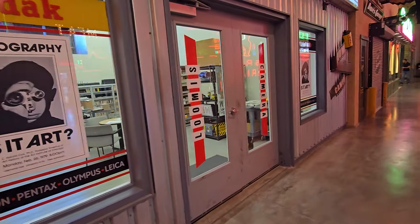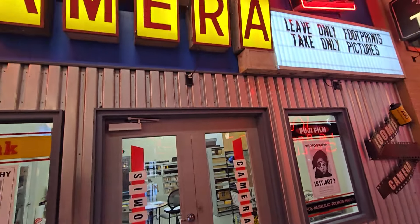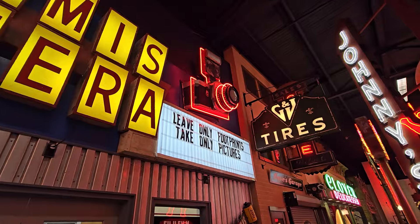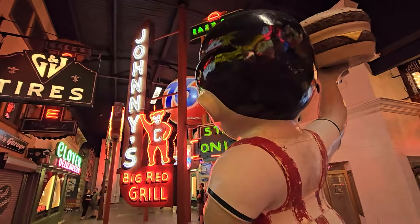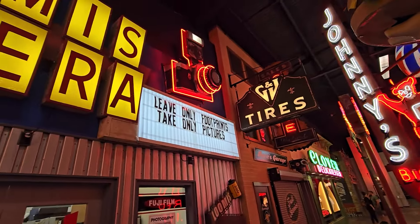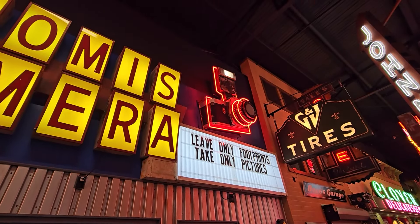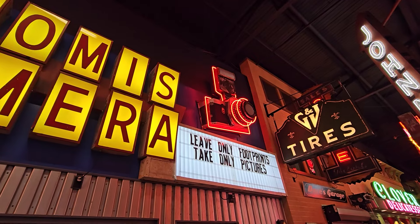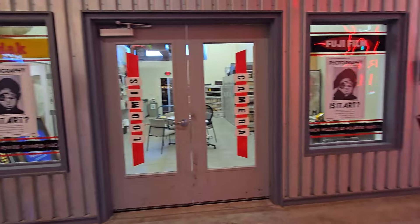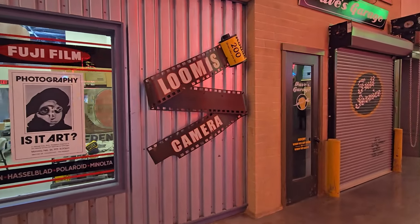Look at this — Loomis Camera! There's a spinning freshest Big Boy — that's interesting. I love that: 'Leave only footprints, take only pictures.' I love the neon camera at the top. Look at the top though — the flash flashes on and off. Loomis Camera — Kodak. I like this too — all the old rolls of film stuff, the 35 millimeter.